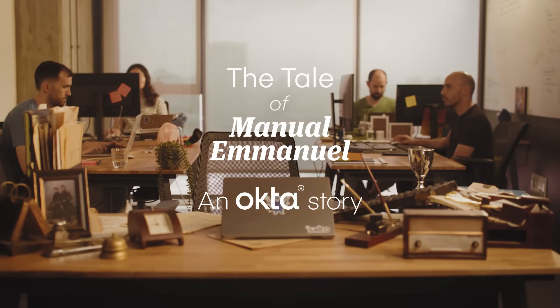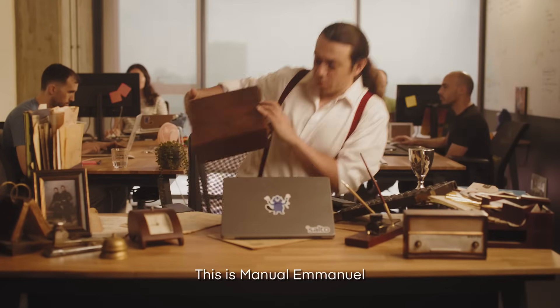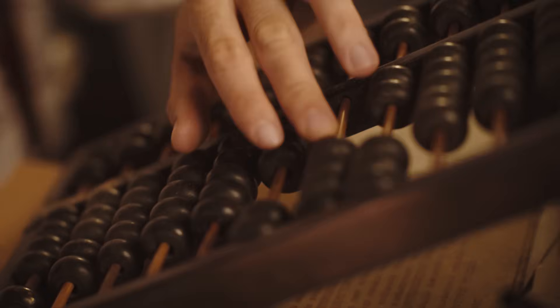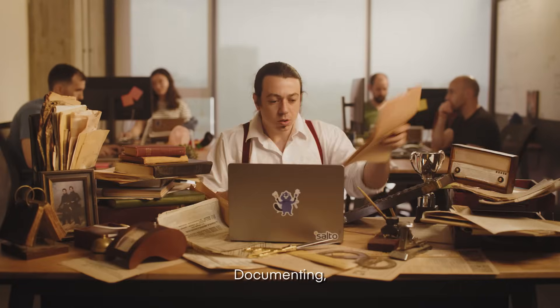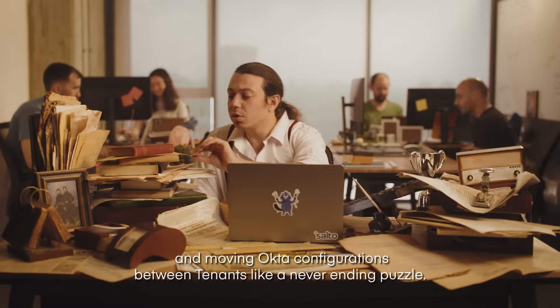The tale of Manually Manuel, an Okta story by Salto. This is Manually Manuel. He does things the old fashioned way — manually testing, documenting and moving Okta configurations between tenants like a never ending puzzle.